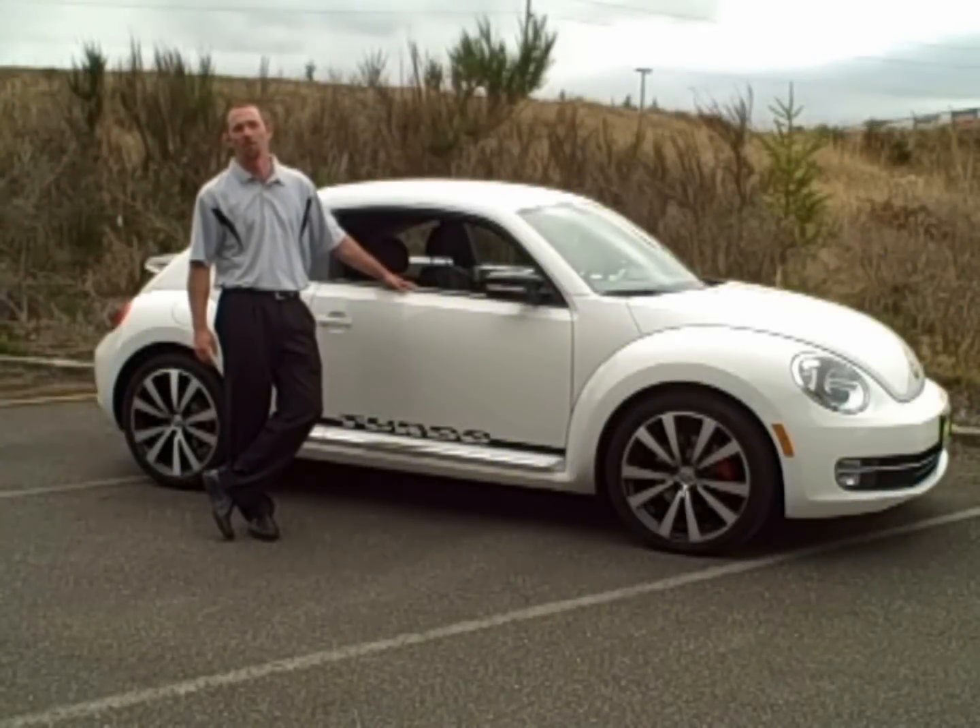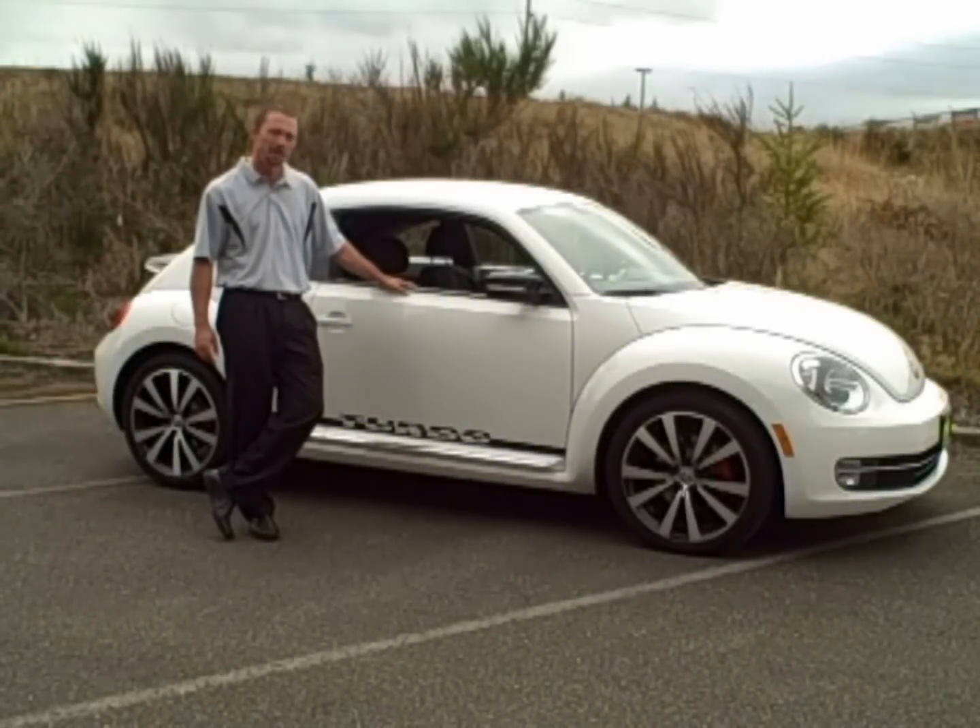Hi, Chris Boynton here from Wilder Volkswagen in Port Angeles, Washington. This week I'm going to bring you the 2012 Volkswagen Beetle.